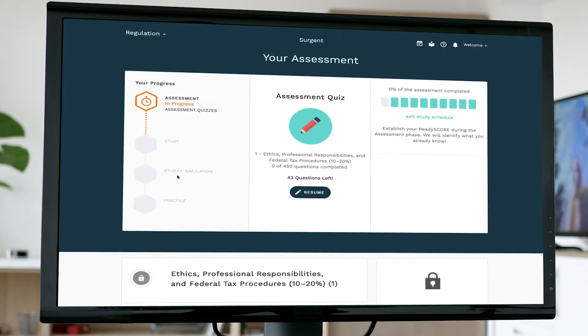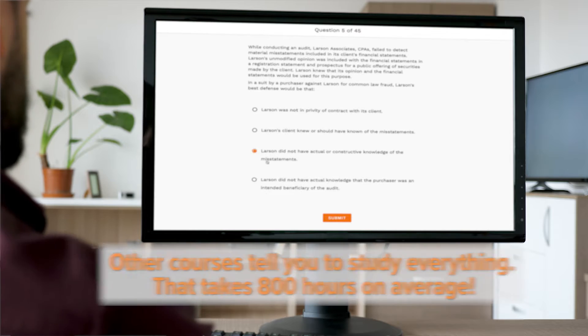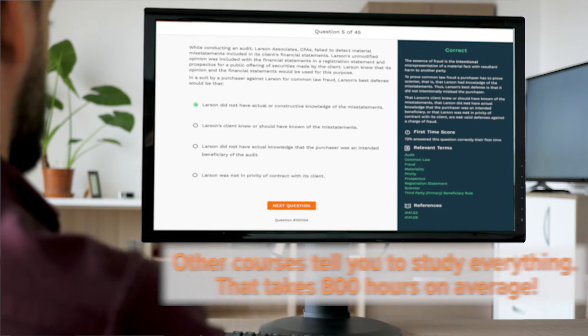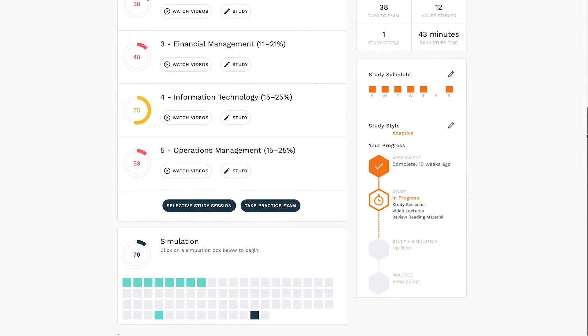What we created was a truly adaptive platform where candidates start with an assessment. We figure out through the assessment what candidates know, and more importantly, what they don't know. Based on that assessment, Surgeon comes up with a customized, hyper-personalized learning path for each student.